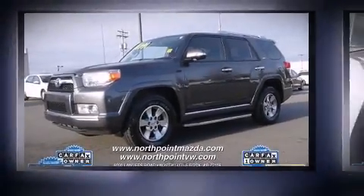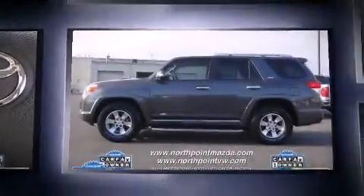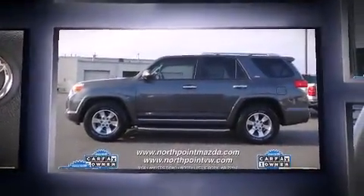The 2013 Toyota 4Runner. Under the hood, you'll find a six-cylinder engine with more than 270 horsepower, providing a smooth and predictable driving experience.